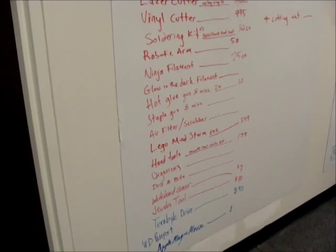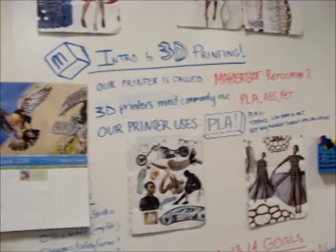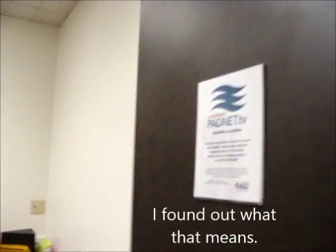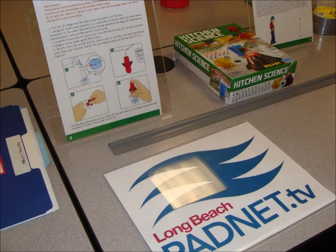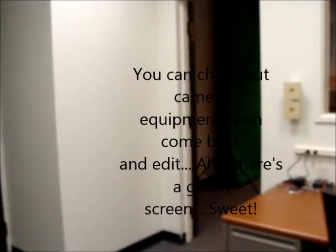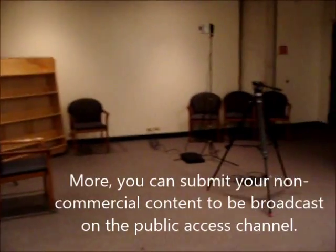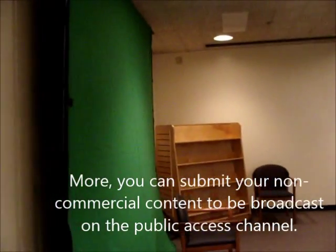Whiteboard cleaner, jeweler's tools, terabyte drive passport, Apple Magic Mouse. And this is a little welcome-to-3D-printing intro. Oh, and a green screen — nice for filming! Good to be able to find a green screen when you want it. Awesome.